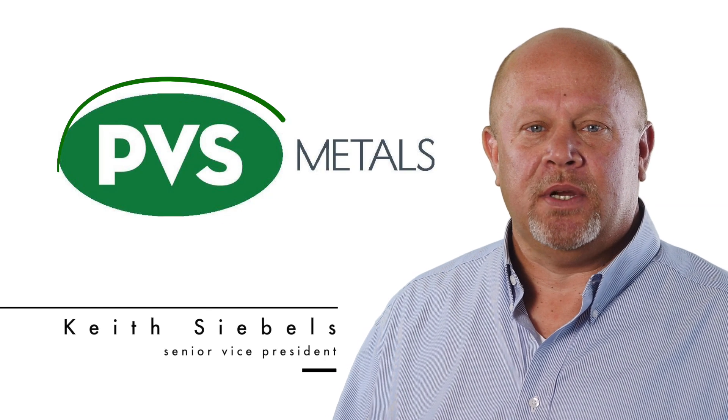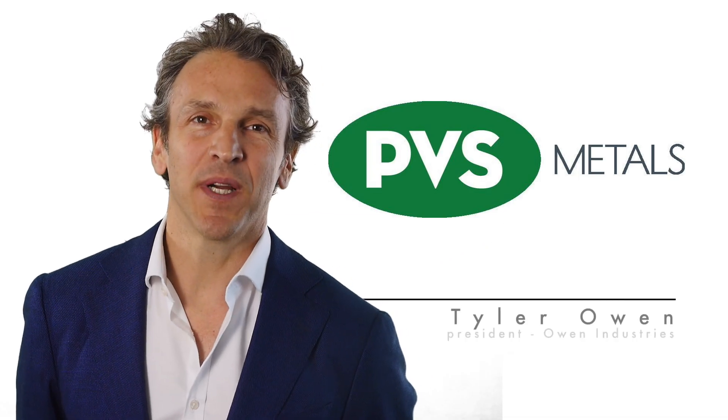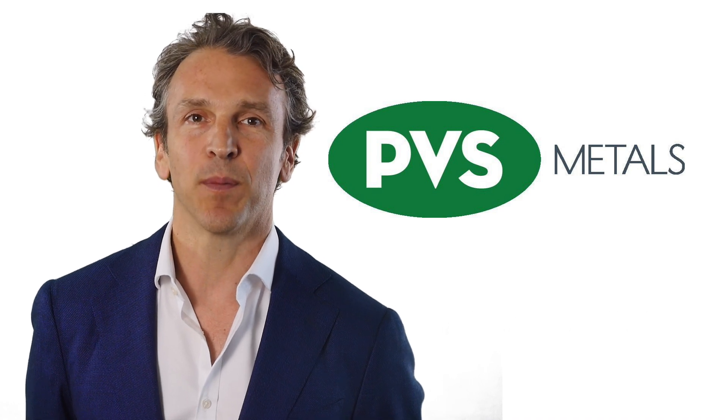Hi, I'm Keith Siebels, Senior Vice President of PVS Metals in Omaha, Nebraska. Hi, I'm Tyler Owen, President of Owen Industries. We're the parent company of PVS Metals, just north of Omaha, Nebraska.